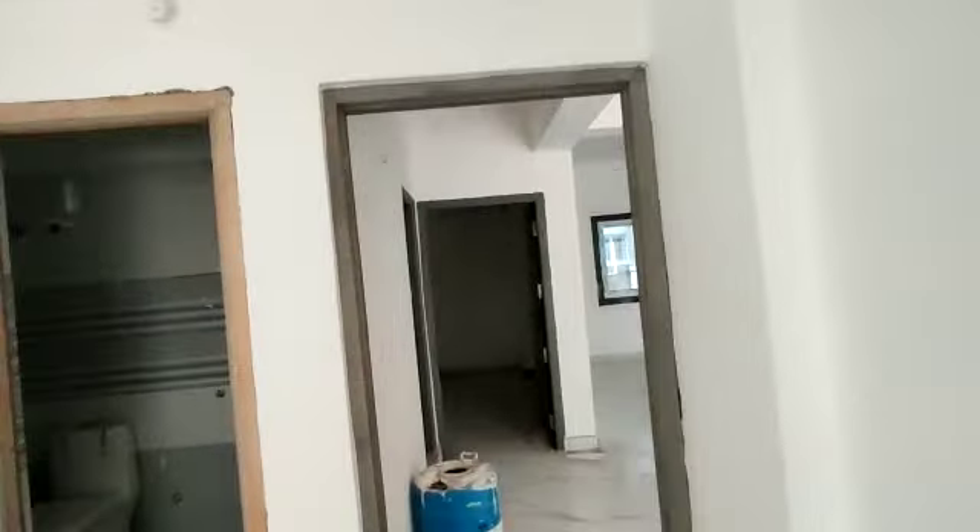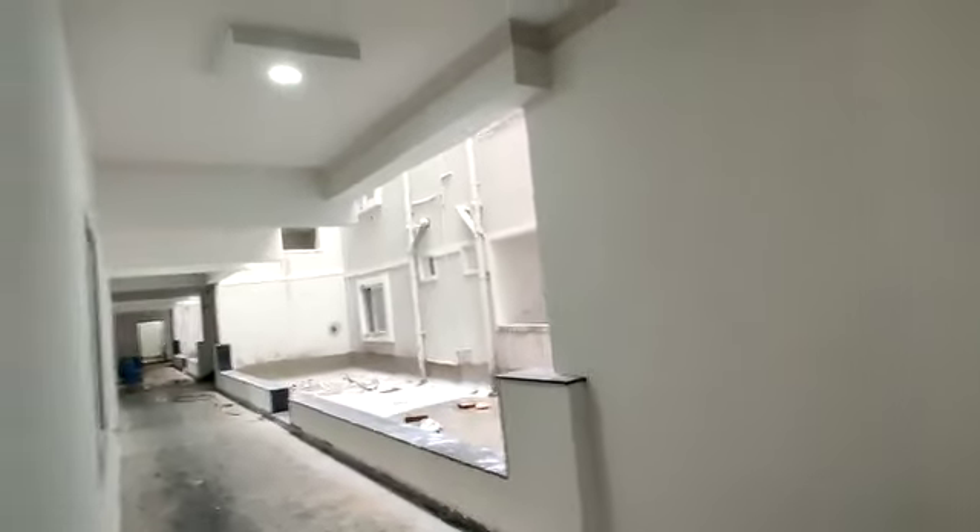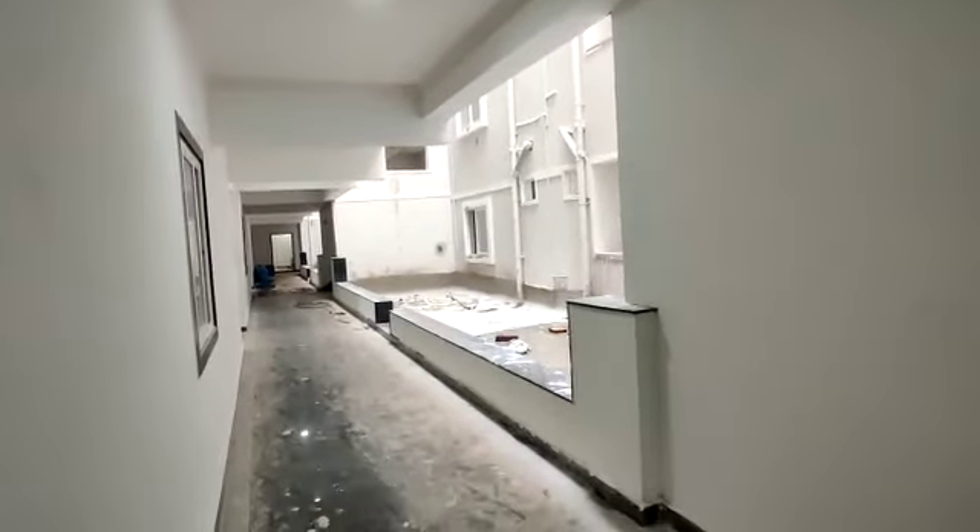This is the children's bedroom. This is the common washroom. This is the garden.